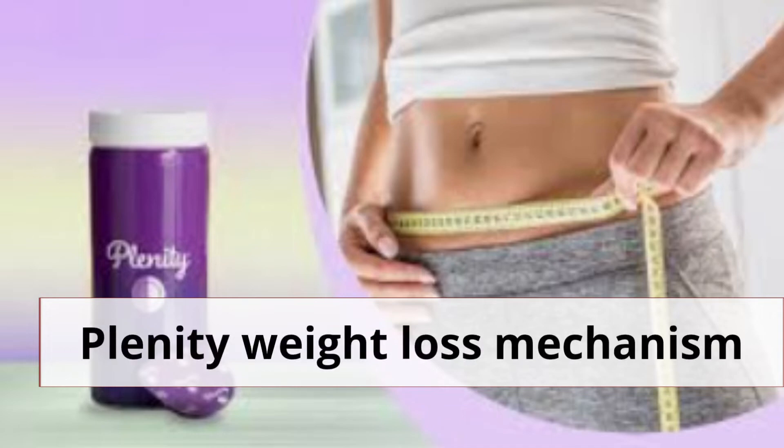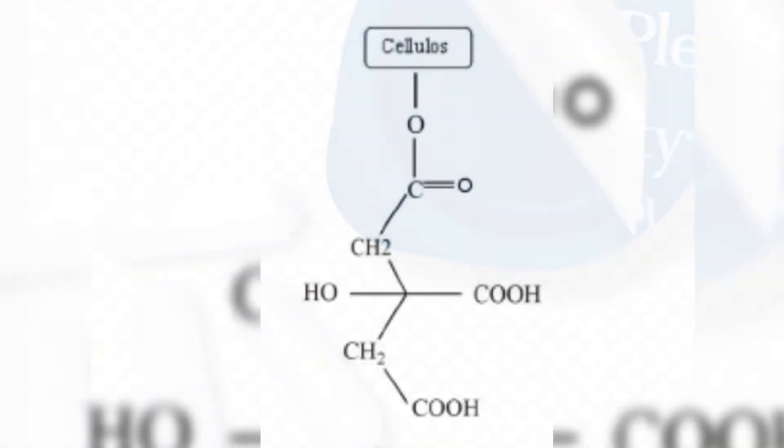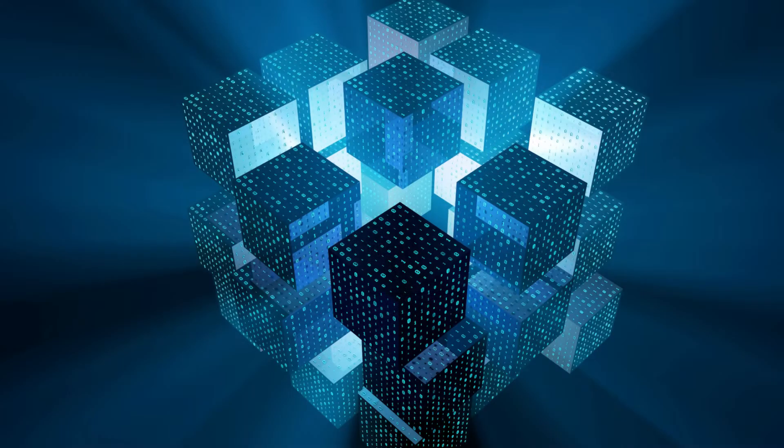What is the mechanism of Plenity weight loss? The Plenity capsules are composed of two naturally derived building blocks, which are modified cellulose cross-linked with citric acid. This creates a three-dimensional matrix.